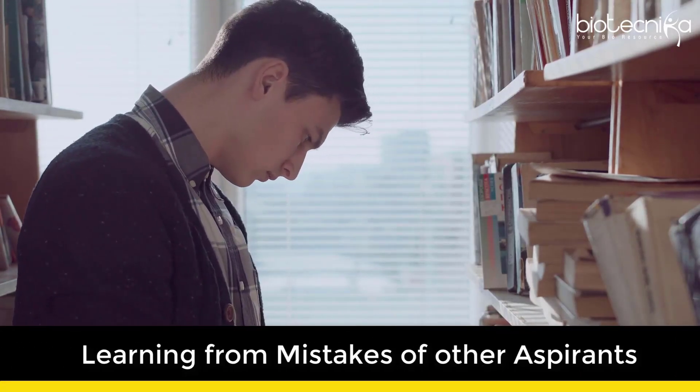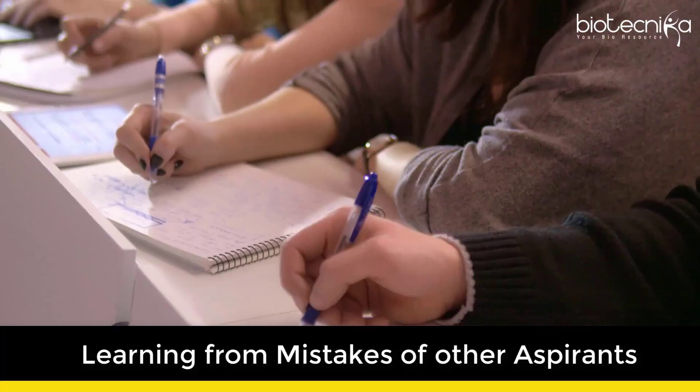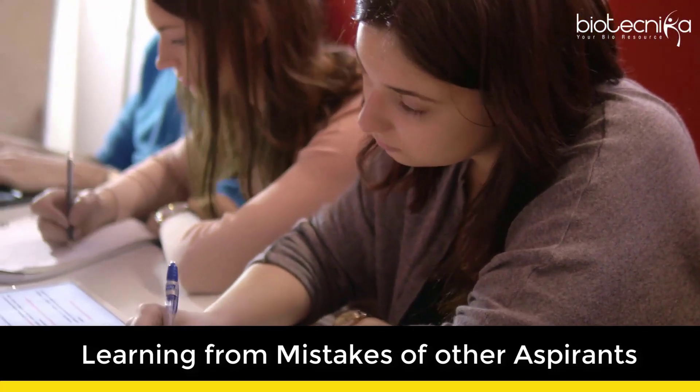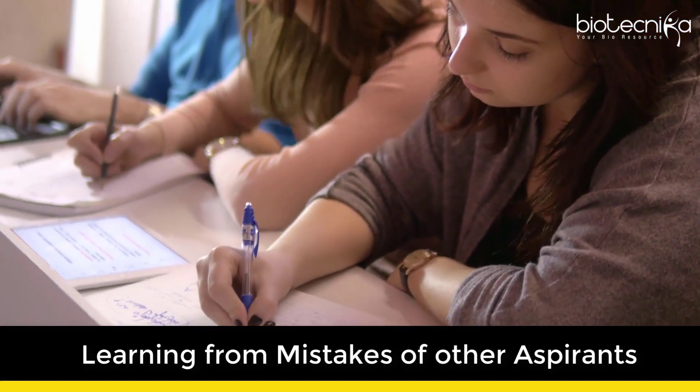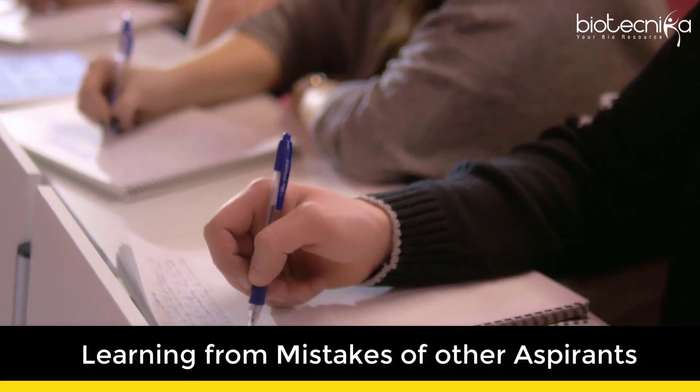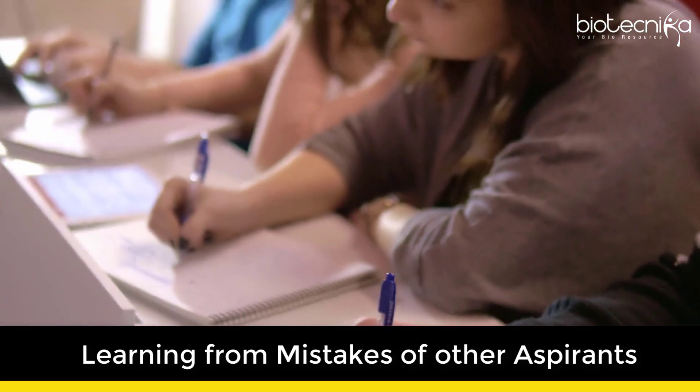10. Learning from the mistakes of other aspirants. There are two ways to success: either you make mistakes and learn from them, or you learn from someone else's mistakes. By this we mean to identify a mentor who will always be available to let you know about the do's and don'ts of this exam.